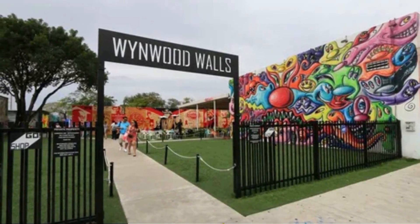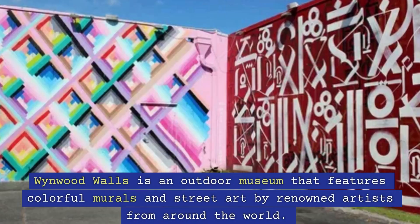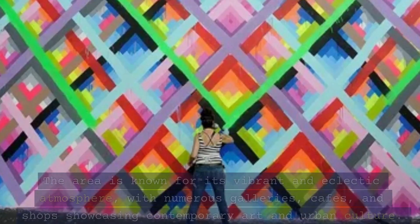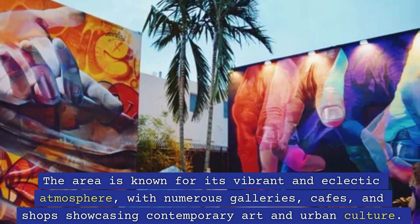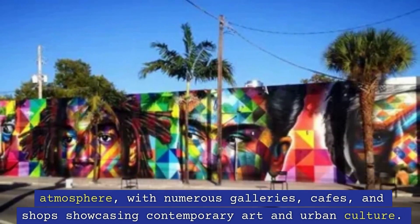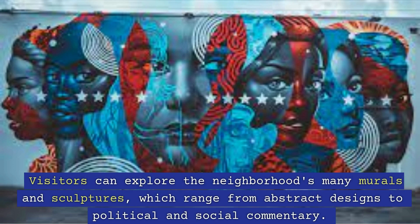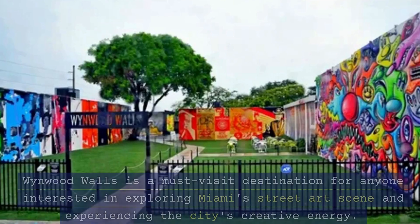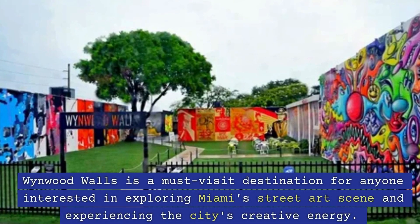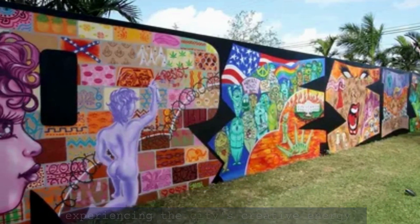5. Wynwood Walls. Wynwood Walls is an outdoor museum that features colorful murals and street art by renowned artists from around the world. The area is known for its vibrant and eclectic atmosphere, with numerous galleries, cafes, and shops showcasing contemporary art and urban culture. Visitors can explore the neighborhood's many murals and sculptures, which range from abstract designs to political and social commentary. Wynwood Walls is a must-visit destination for anyone interested in exploring Miami's street art scene and experiencing the city's creative energy.